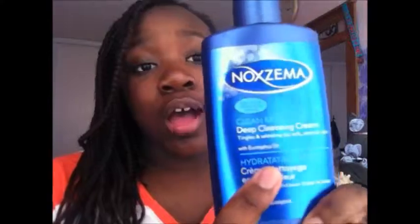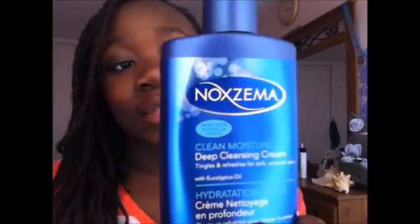I'm going to start with skincare products. My favorite cleanser this month has been the Noxzema Clean Moisture Deep Cleansing Cream. It's really great for deep cleaning your pores, and it doesn't dry your skin out a lot, especially if you have oily blotting sheets.